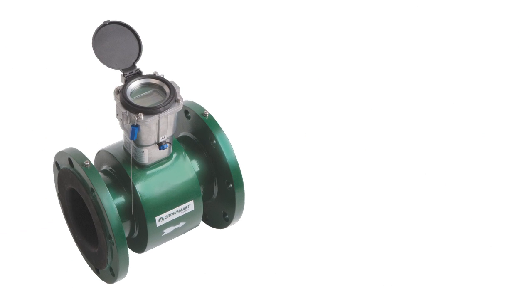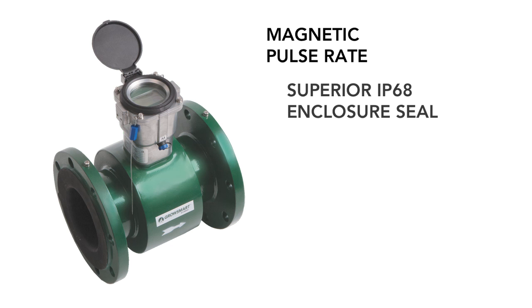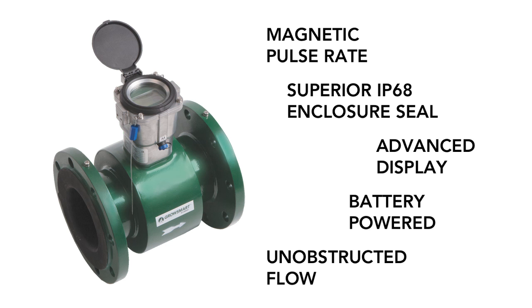The Flow Meter's valuable benefits include magnetic pulse rate, steel construction, superior seal, advanced display, optional long-life battery pack, and unobstructed flow.